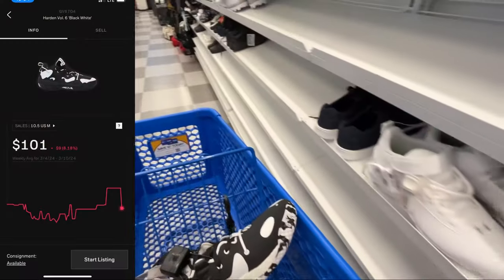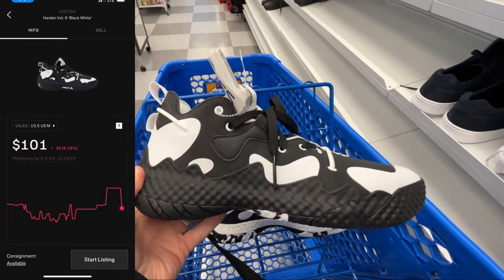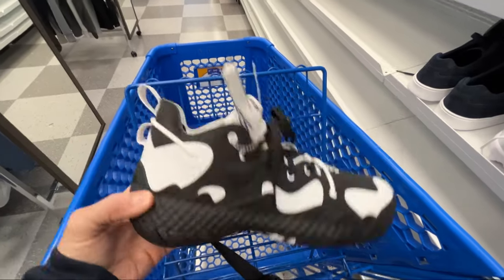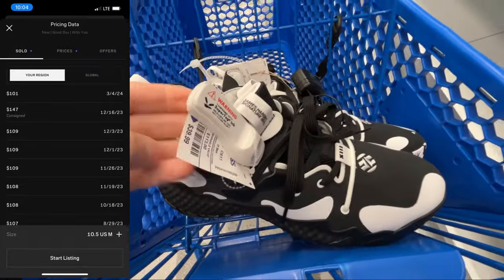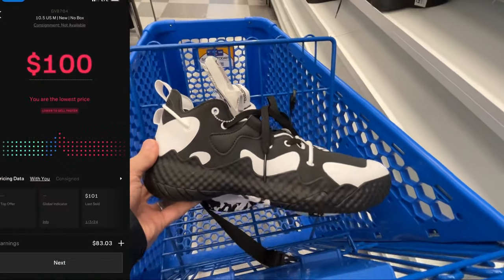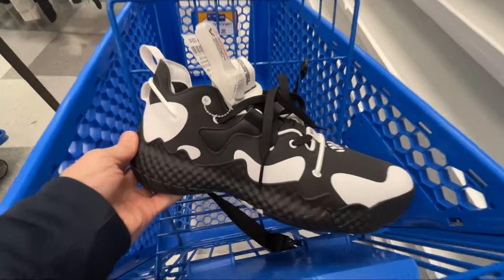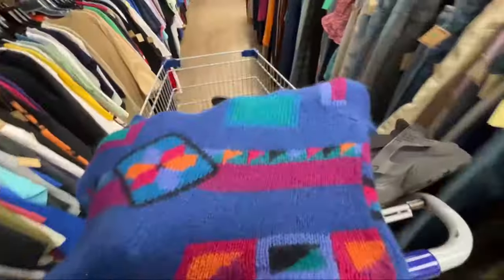This first Ross was pretty dry, to be honest. All I found were these Harden Volume 6s. The good thing is they were selling on GOAT for about a hundred dollars — one sold just a couple weeks ago for a hundred — and these were only forty. If I listed at a hundred, my payout would be eighty-five dollars, so that'll be a forty dollar profit. Doubled up on those.